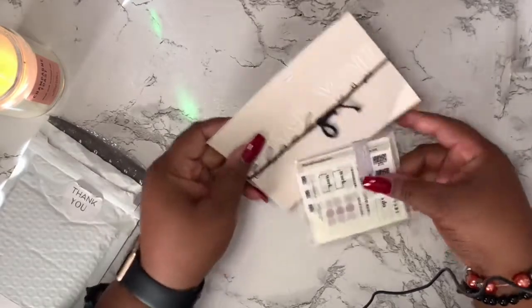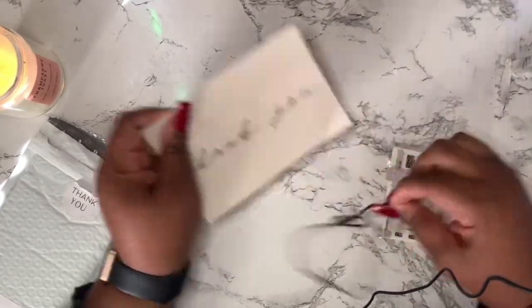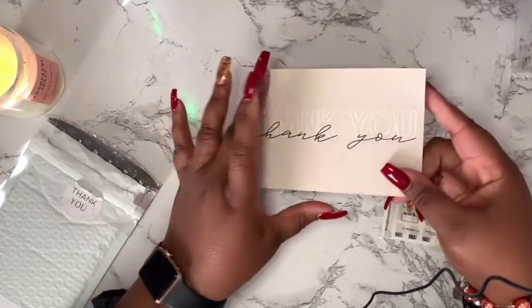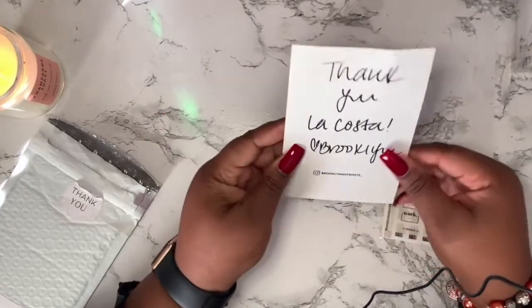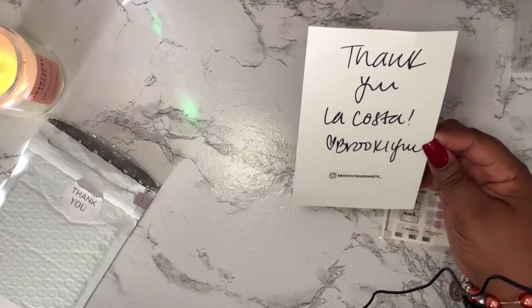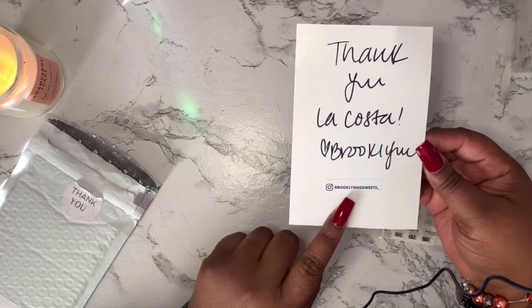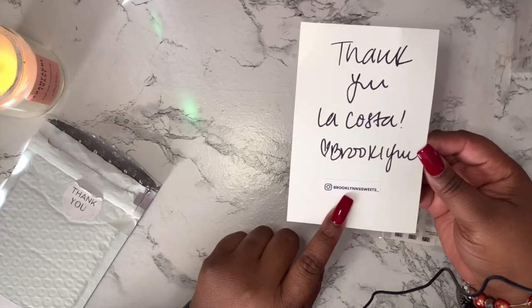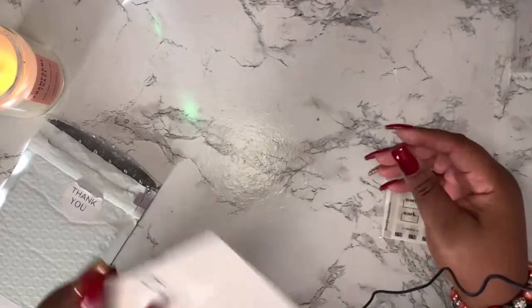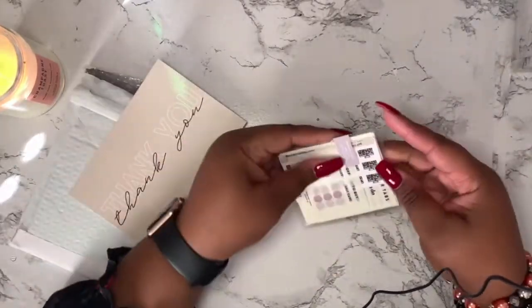Let me set that to the side. This is a cute little thank-you card — it says "thank you" and on the back it says "Thank you, LaCosta, love Brooklyn." It has her Instagram logo on a little sticker that says Brooklyn's Sweets underscore. This goes in the collection with all of my other cards that I receive from other shops.